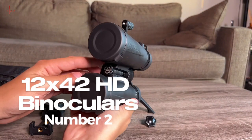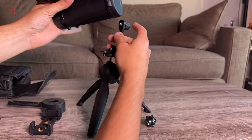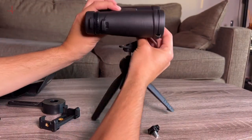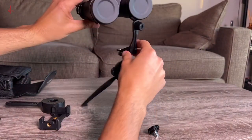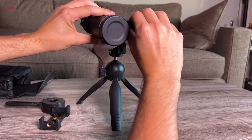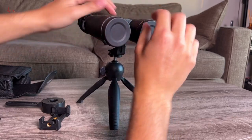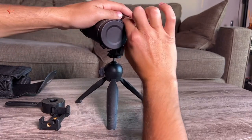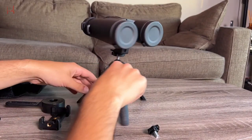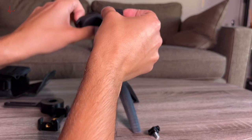Number 2: 12x42 HD Binoculars. Binoculars are essential for various activities such as bird watching, hunting, hiking, and traveling. With so many options on the market, it can be overwhelming to choose the right one. However, the 12x42 HD binoculars for adults with an upgraded phone adapter, tripod, and tripod adapter stand out with their advanced features.